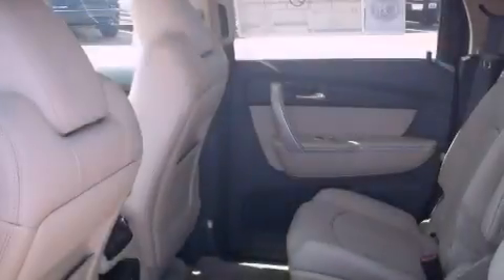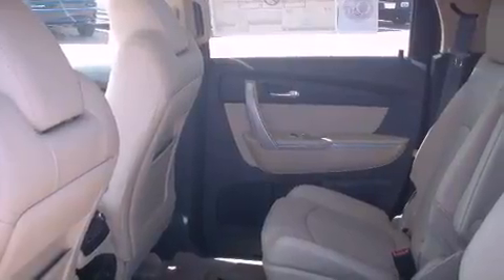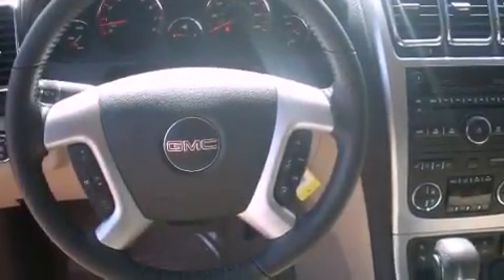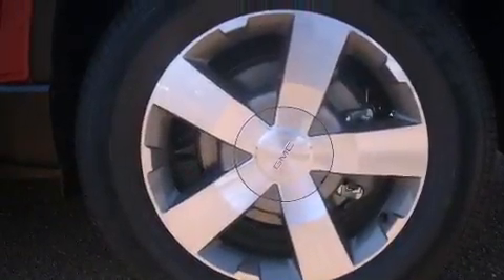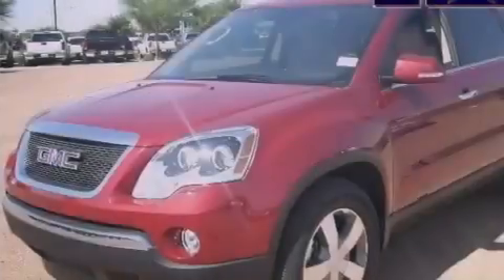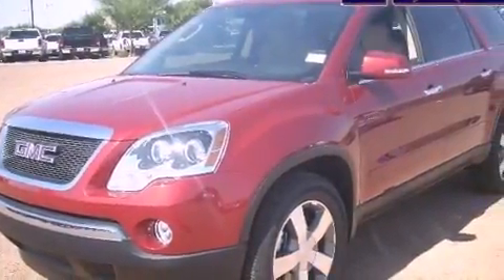Its top features include a navigation system, a rear view camera, traction control and stability control systems, a premium audio system, commercial free satellite radio, alloy wheels, and a tire pressure monitoring system. The following features are also included.